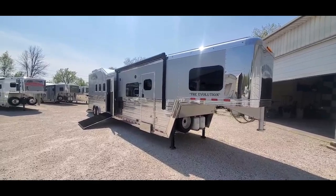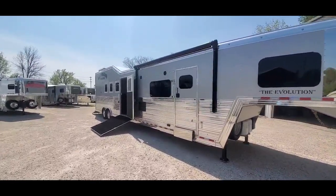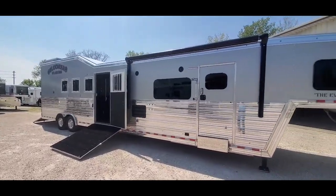It's a 2023 Bloomer, 4-horse reverse load, 16-foot, 1-inch short wall. The trailer is 36 feet on the floor, 8 wide, 8 tall.